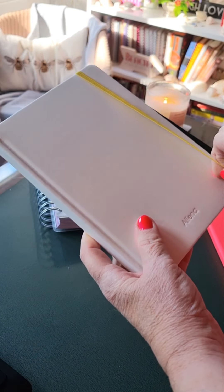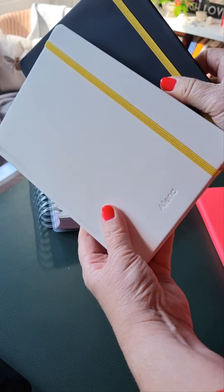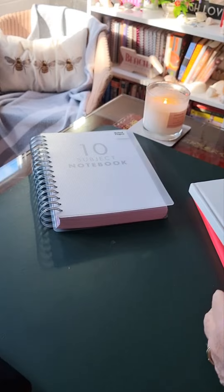I was trying to decide whether to get the black or the white, but they came in a pack of two just like this, so they were very exciting.